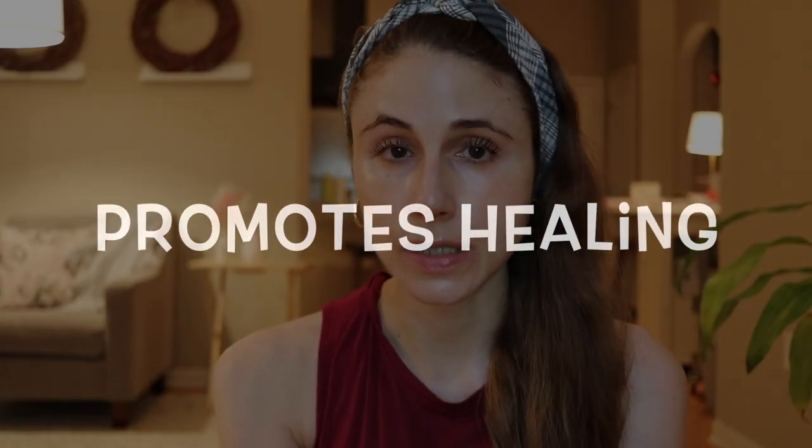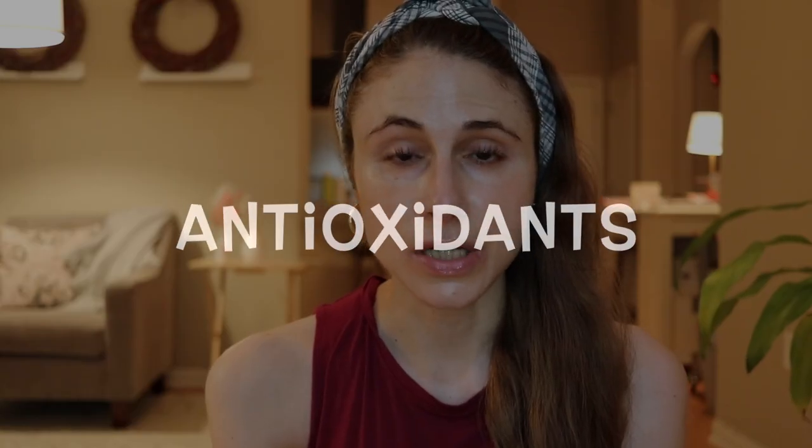Manuka honey promotes healing and is used in wound healing. It serves as a barrier, keeping the wound clean, and its antibacterial properties reduce skin infection on the healing wound. It also recruits fibroblasts — the skin cells that come in to help heal abraded or wounded skin. Manuka honey is also rich in antioxidants.